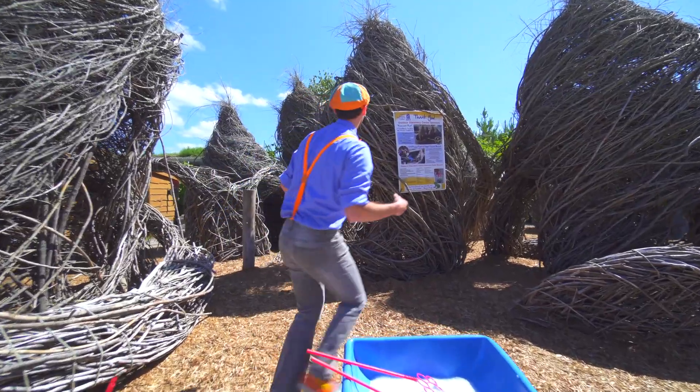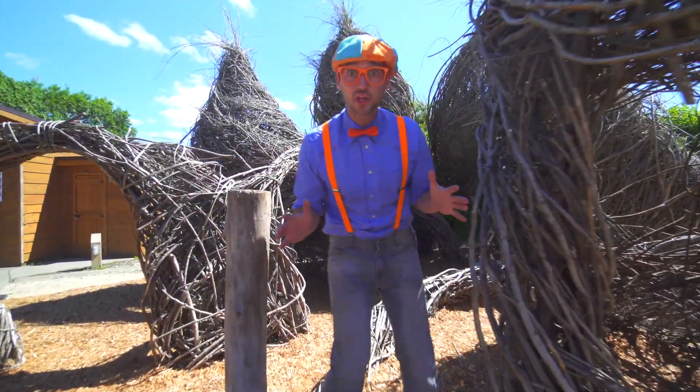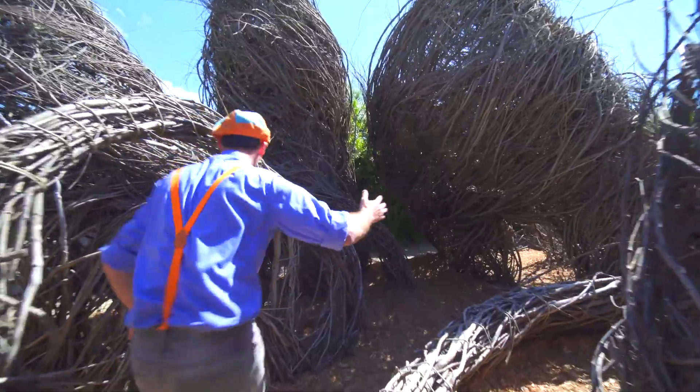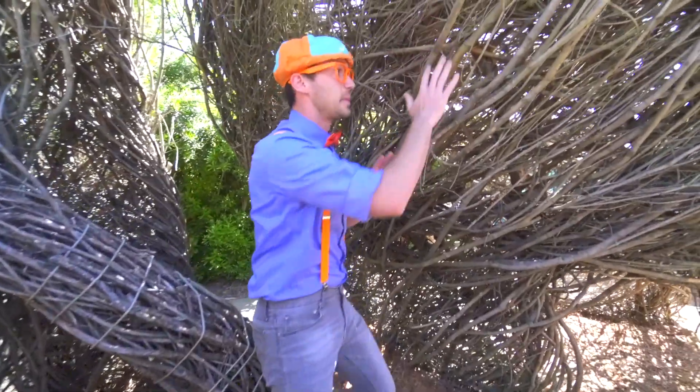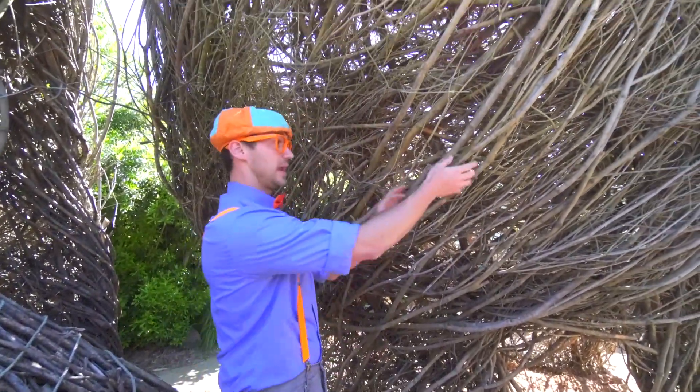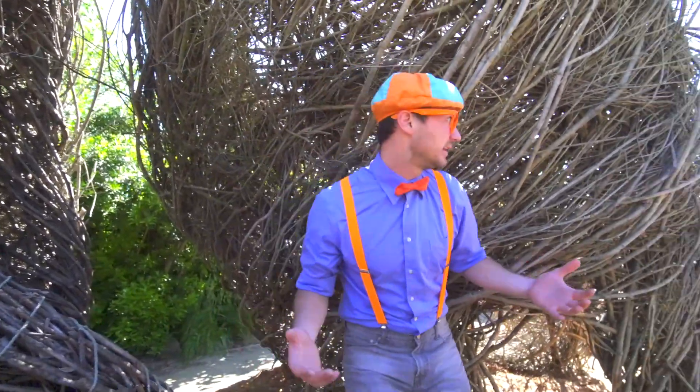Come on! Look at all these sticks. This is called Raccoon Run. Come on! Wow! This is some beautiful art just made with sticks. We are kind of trapped in here.